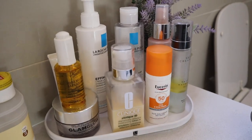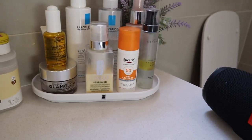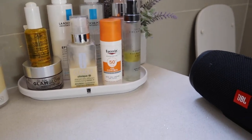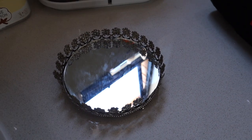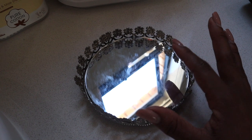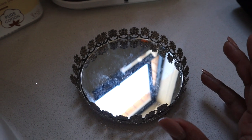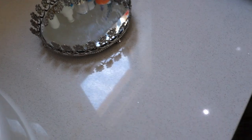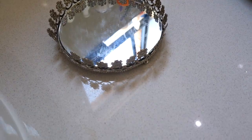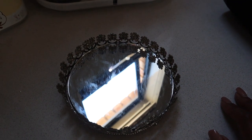I wanted to show you the new arrangement of my daily skincare. Before, I used to have this little thing here — it's just a push-out — but it was too small, so it doesn't fit all the skincare that I needed in one day, like in the morning and at night. I would often have to go into this drawer, which is full of all my other skincare that I don't use on a daily basis. And I thought, yeah, it's a little bit problematic.